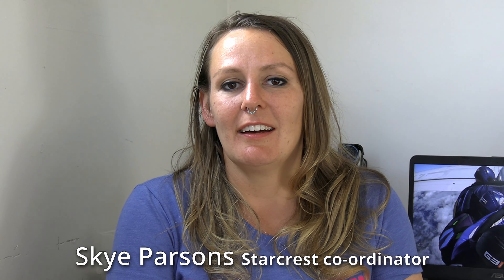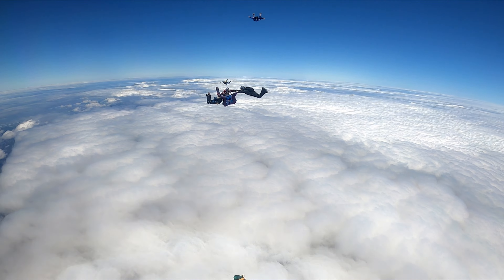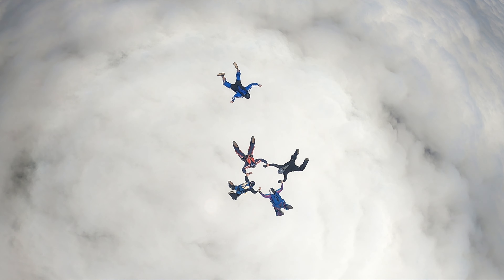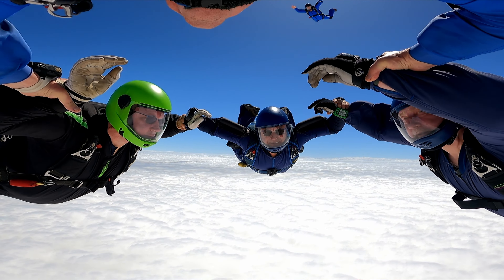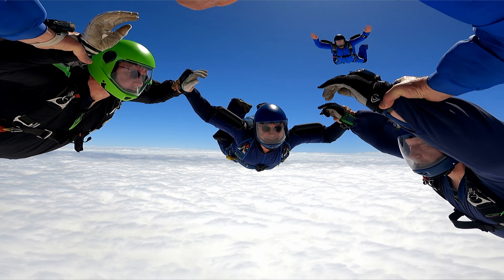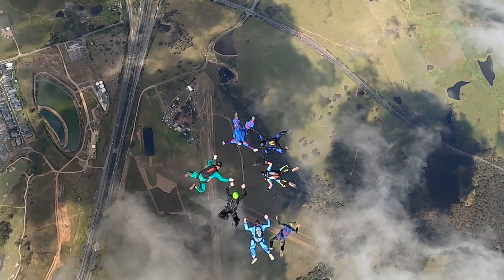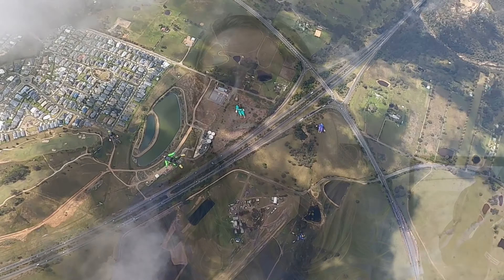So we have star crest in Australia — we're pretty lucky that we have a crest program. Essentially we're testing people's skills flying with larger formations. A lot of people think about a star crest as just the dock, the grip that you get to get it ticked off. But obviously if you're flying with more people in a formation, it's a lot more than just a dock. It's safely getting to the formation, flying with a larger group of people, tracking away, being safe under canopy. With star crest in Australia, we test and really focus on those skills and make sure that people have the safety and ability to then go on and fly with bigger groups.